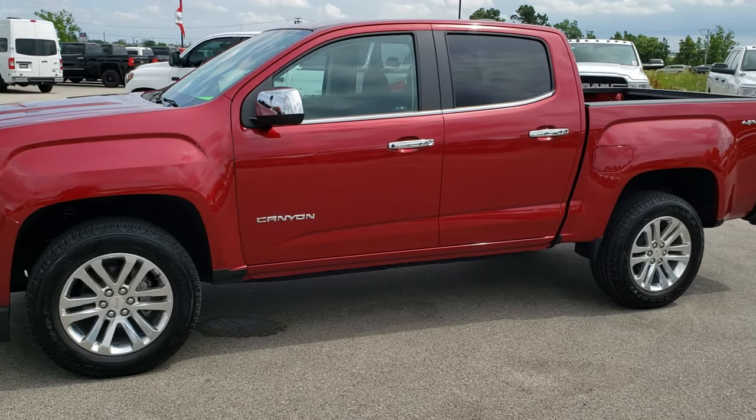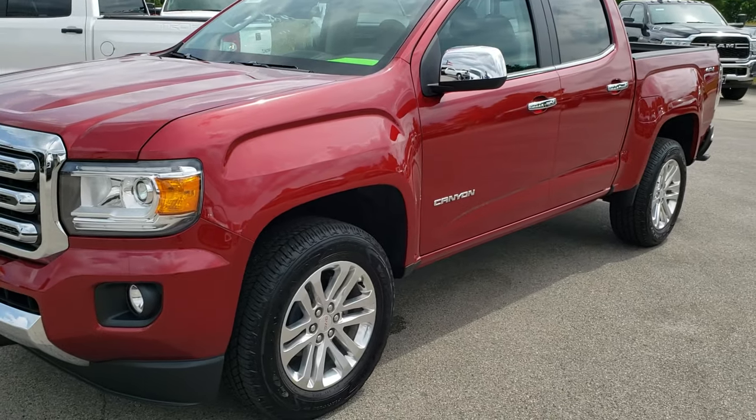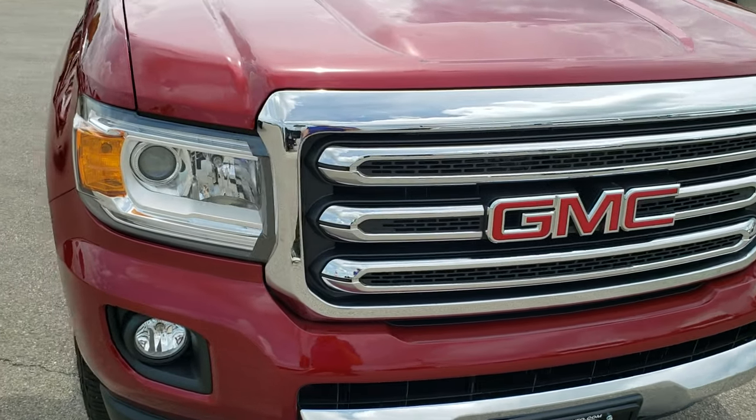This is talk number 10195. We are here at Summit Automotive in Fond du Lac, Wisconsin, your new and used truck headquarters. Today we are checking out this super clean 2017 GMC Canyon crew cab, 5 foot 2 inch short box.